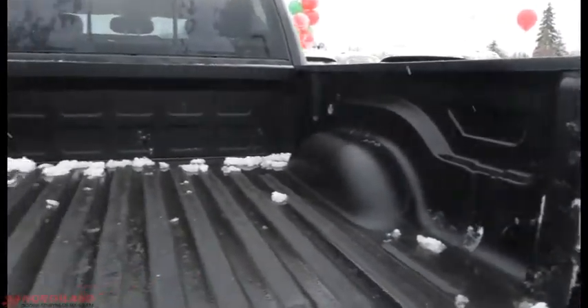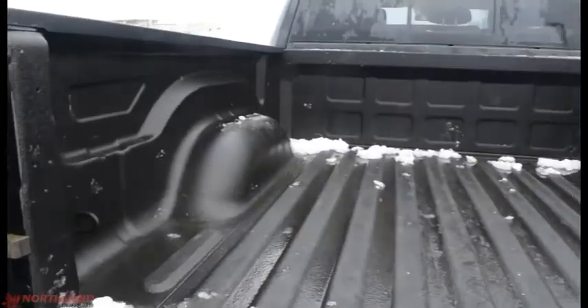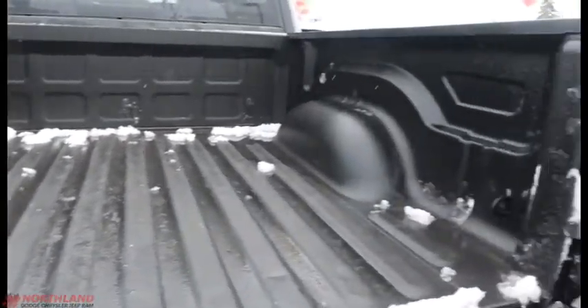Open this up — lots of room back here, looks fantastic. It also has a spray-in box liner so nothing will be getting wrecked or scratched up.